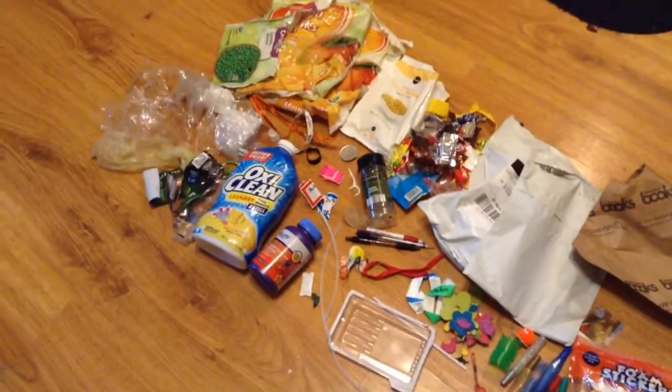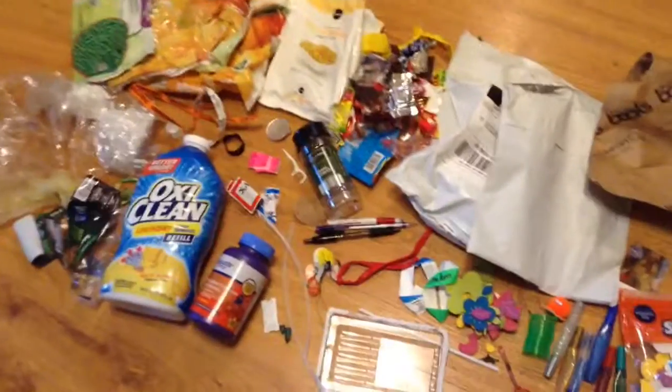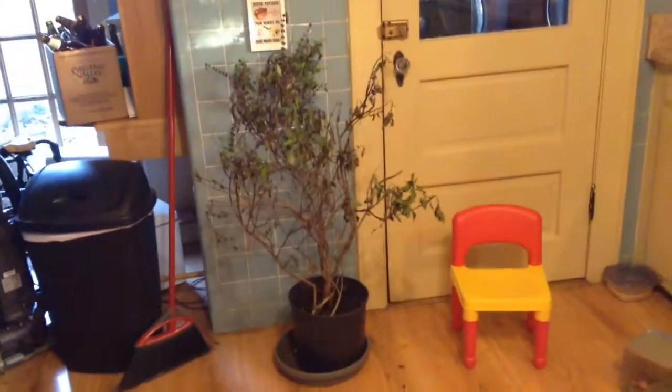Same thing for the OxyClean and the children's multivitamins. And then the basil spice jar — we either buy spices in bulk or, for basil, our solution is we're growing our own basil tree and just drying some of the leaves instead.